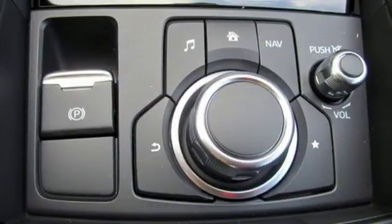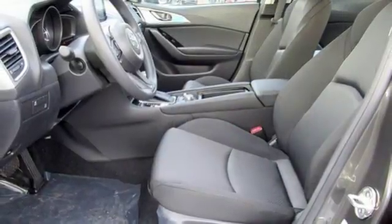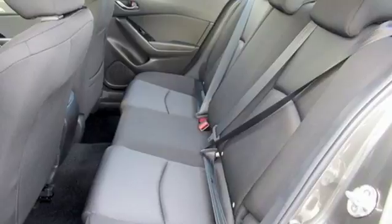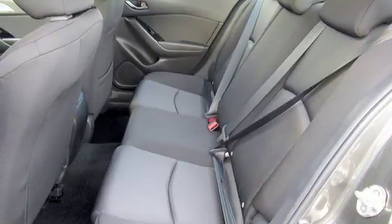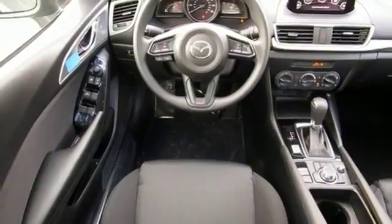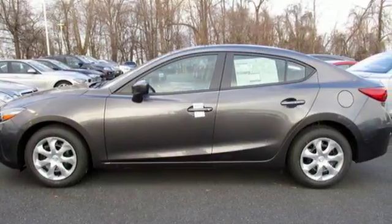Push button start, Bluetooth and Mazda Connect infotainment system add effortless ease to your driving enjoyment. SMS text message audio delivery and reply, a rear-view camera and E911 automatic emergency notification have convenience and your well-being in mind. A better way to drive is here. Take this Mazda 3 home today!